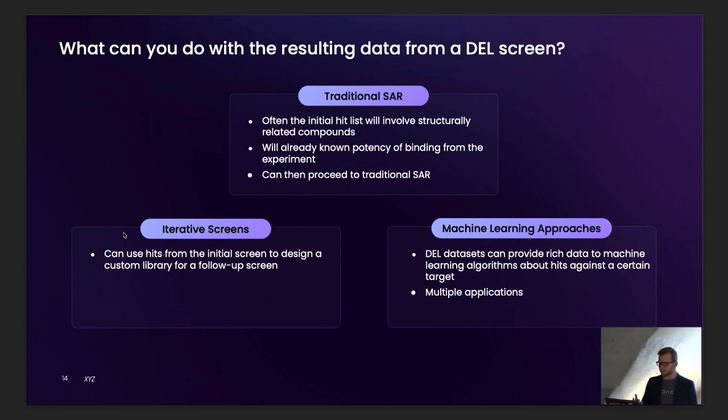What you get from a single test tube with a trillion compounds is a really high-density dataset of everything sticking to your target — something that would have been infeasible with traditional high-throughput screening. From this dataset you already get initial structure-activity relationships. You can take the best-looking hits to start traditional SAR chemistry, do iterative screens where hits from the first screen inform a customized follow-up library, and also use machine learning approaches on these dense datasets to design libraries or your own chemistry.